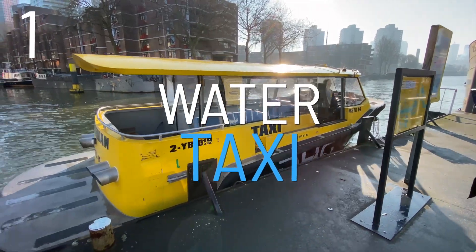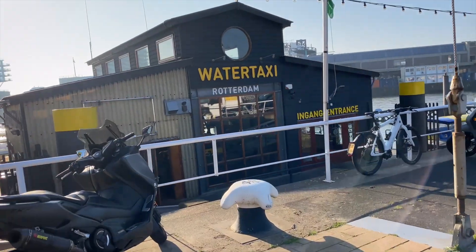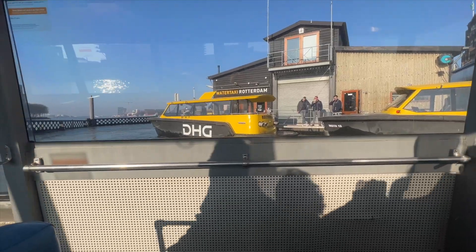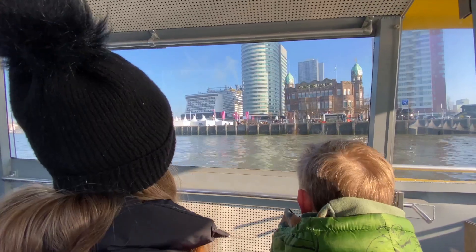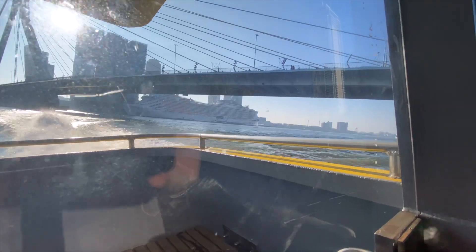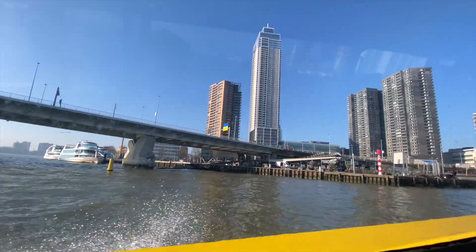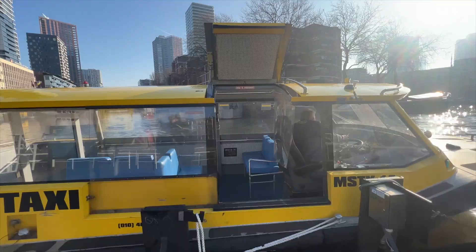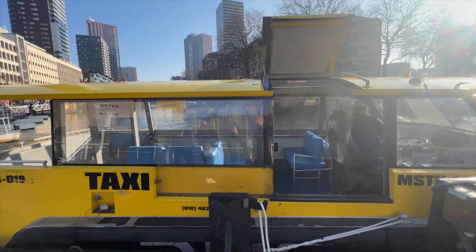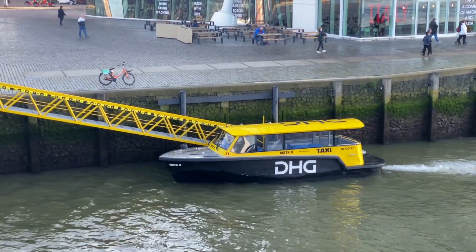Number 1: Water Taxi. This was a great way to get into Rotterdam. We walked less than 5 minutes to stop number 44 near Hotel New York. There's an office there so they can call a water taxi for you and you pay on the taxi. We went to stop 47 in the Old Harbour area. It was €4.50 each for adults with kids up to 12 half price. The water taxis do go quite fast so make sure you hold on.